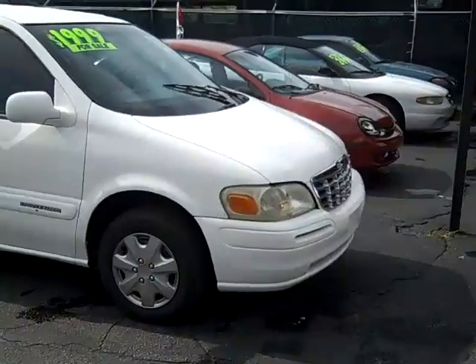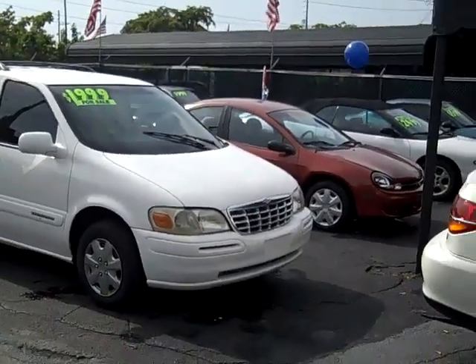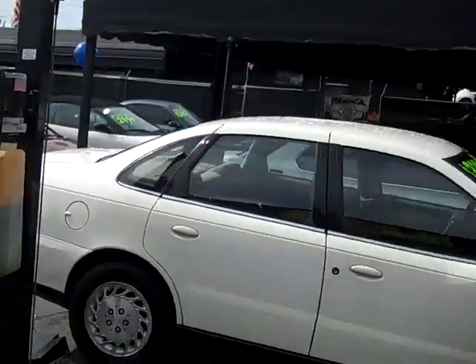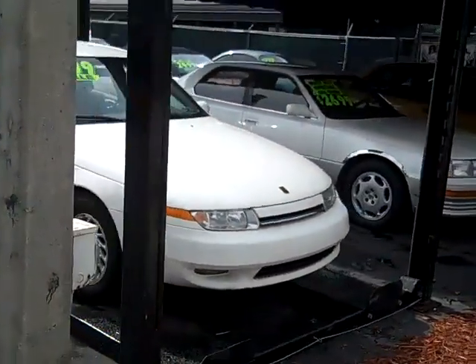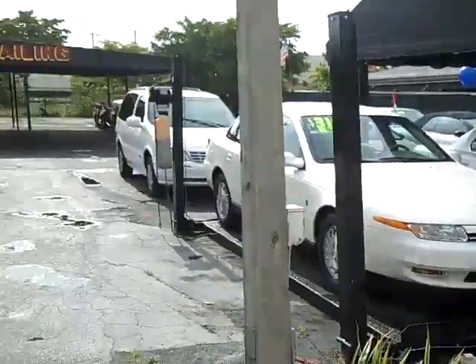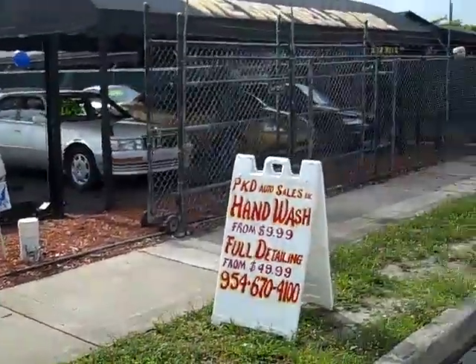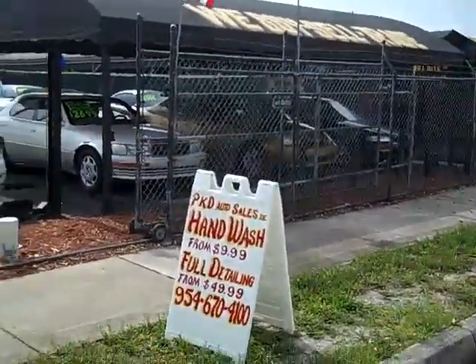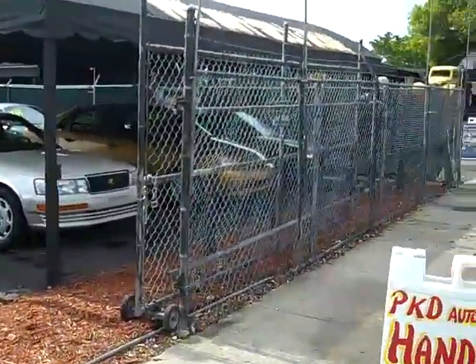Come by today for a test drive. We're at 924 Northeast 4th Avenue, Fort Lauderdale, Florida, 33304. If you have any questions, give me a call at 954-937-8271.